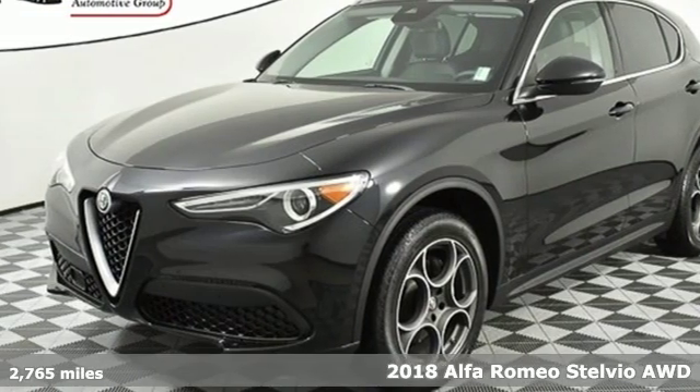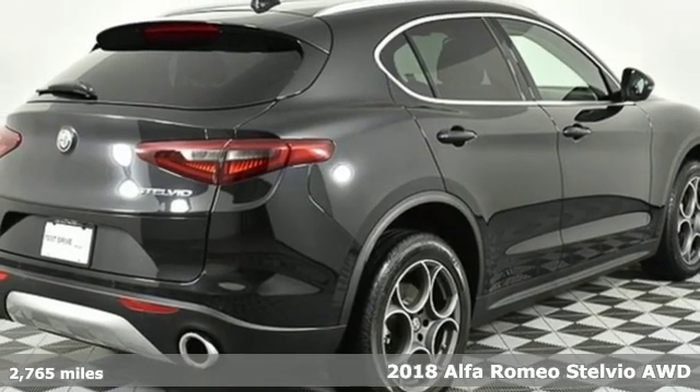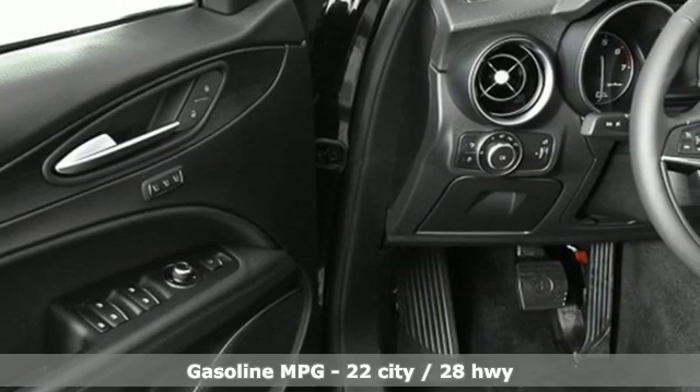It's a 2018 Alfa Romeo Stelvio. The Italian flair and performance heartbeat of Alfa Romeo make your grocery runs more like grocery sprints. It comes with great features you'll love.